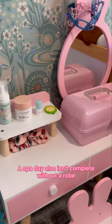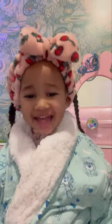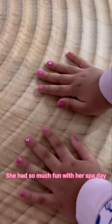And this is what it looks like. A spa day also isn't complete without a robe, so I pulled out her Paw Patrol robe. Hi guys! She had so much fun with her spa day.